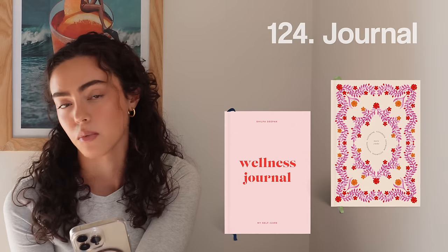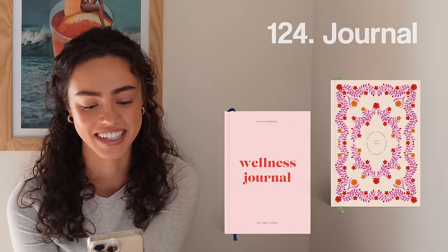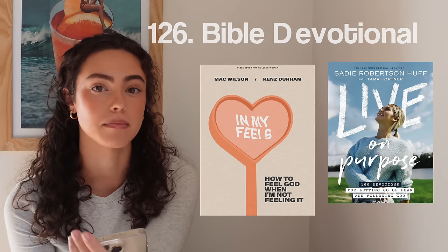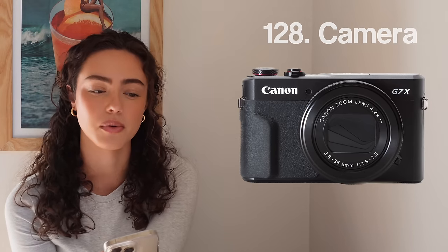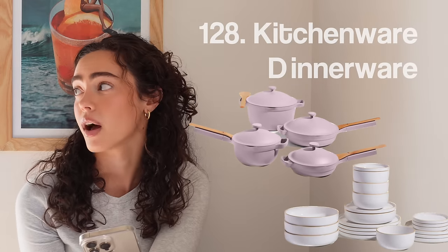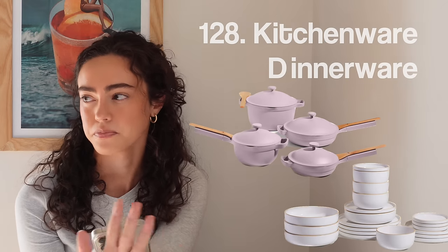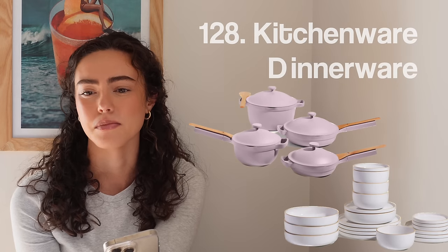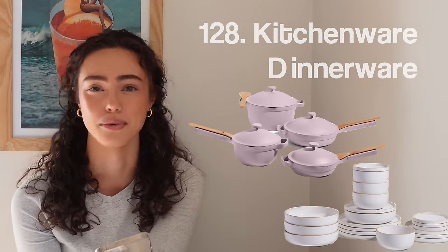Number one-twenty-three, hatch alarm clock. Number one-twenty-four, a journal — I'm watching Vampire Diaries again and it's really made me want to start journaling. Tis the season. Number one-twenty-five, Bible if you're into that. Number one-twenty-six, Bible devotionals. Number one-twenty-seven, Bible markers. Number one-twenty-eight, a camera — any sort you like, whether you want to start vlogging, start a YouTube channel, take artistic photos, or post on social media. Number one-twenty-eight, kitchenware — my mom got me all of the Our Place sets last year and it was honestly just something you don't think about, especially if you're a college student moving into a new dorm.